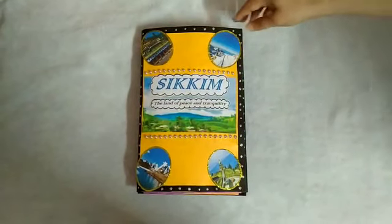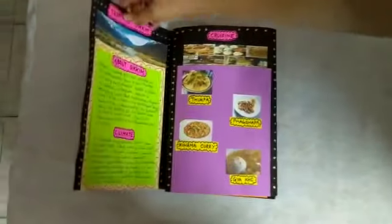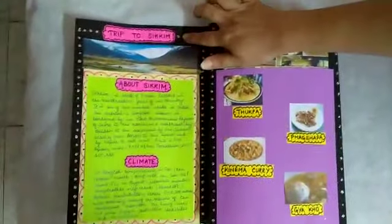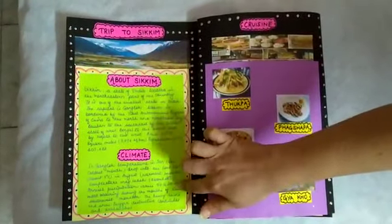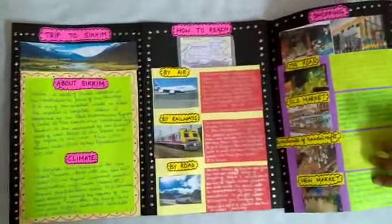Let's start with our brochure. This is our first page — a trip to Sikkim. On that page I have written about Sikkim and the climate of that place. Next comes how to reach.